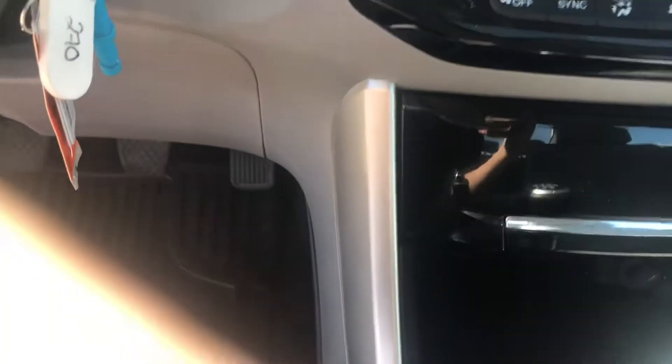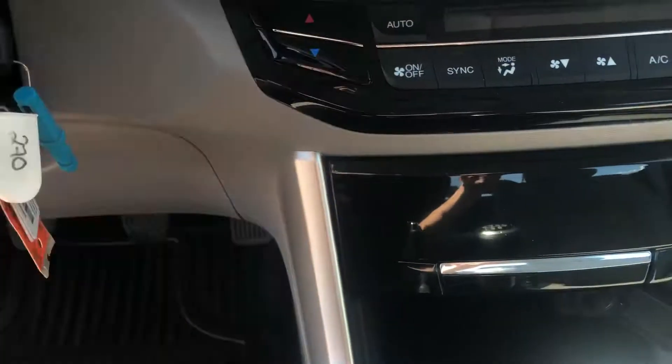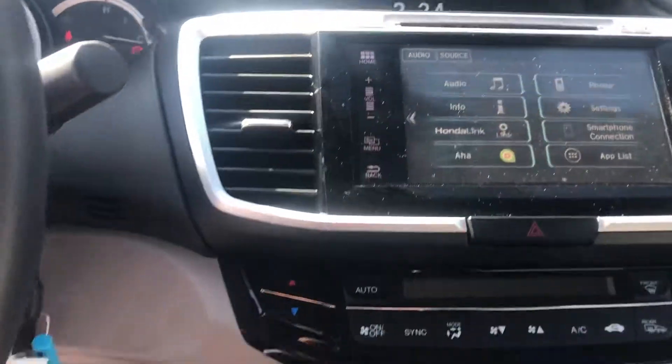It also has heated seats, a touchscreen deck, and dual climate control.